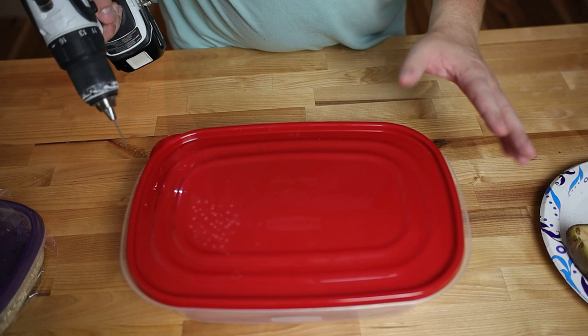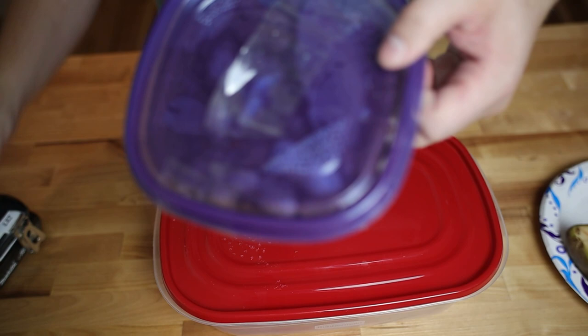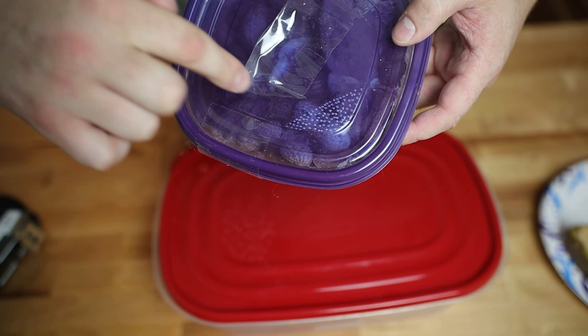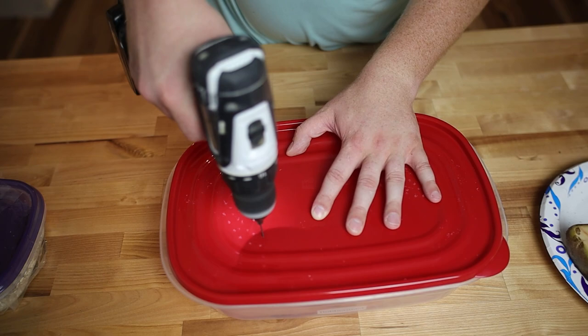I'm sure the perfectionists out there want to murder me right now — I'm just not as clean and efficient as Matt was in drilling his holes. You can tell that this is a military man that did this right here. The corners are beautiful. Me? We're just going for it. So we're going to do the other side of the lid and then continue forward.